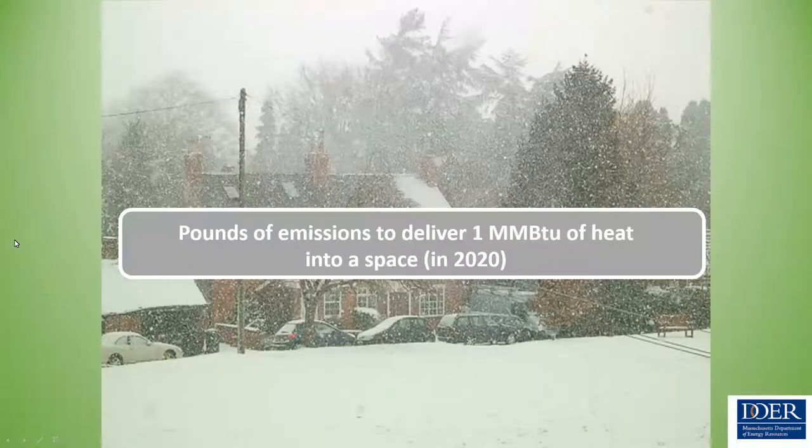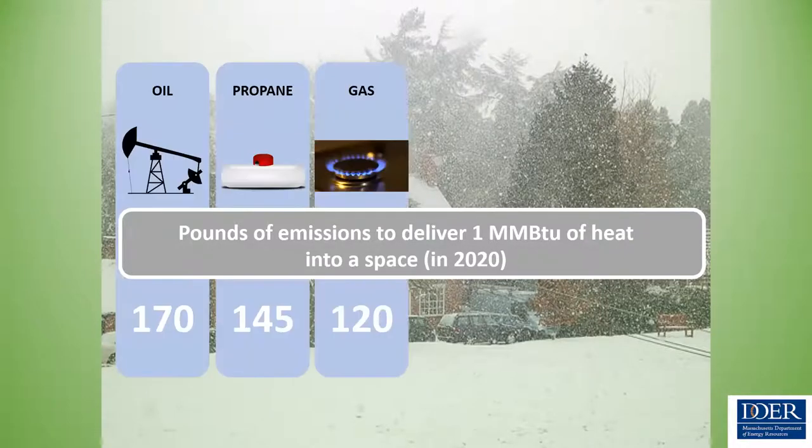We focus on comparing emissions to deliver one unit of heat — one mmBTU — into a space, based on 2020 data. Looking at oil, propane, and gas, it takes about 170 pounds of emissions to deliver one mmBTU of heat. The most efficient 95% condensing gas boiler uses about 120 pounds of GHG emissions to deliver one mmBTU of heat.